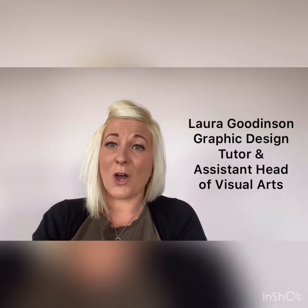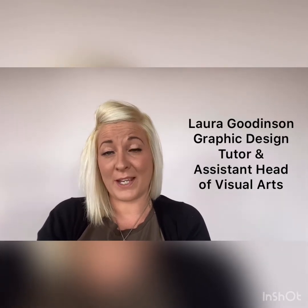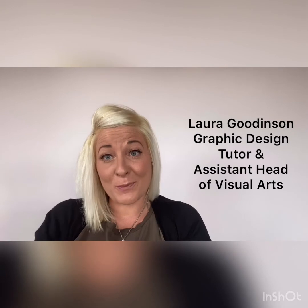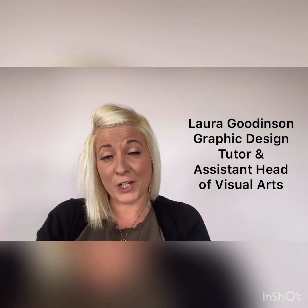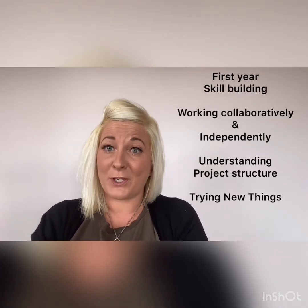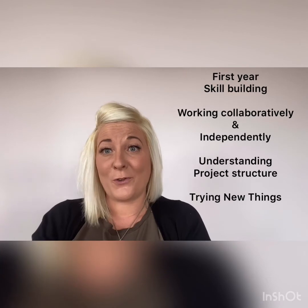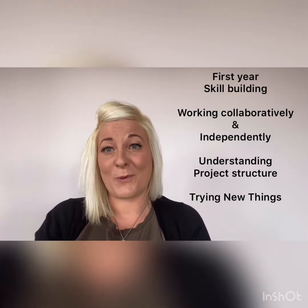Hello, my name is Laura and I am here today to talk to you about the graphic design course at the sixth form college. Not only am I the graphic design tutor but I'm also the assistant head of the visual arts department as well. I just want to introduce myself and tell you a little bit about the course structure, the projects and some of the external things that we do, and hopefully you'll feel it's definitely worth coming on to study graphic design at sixth form college.